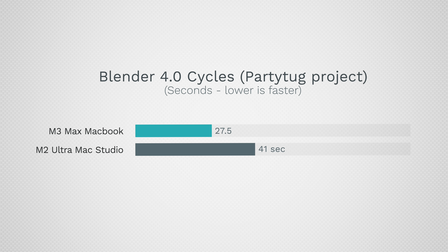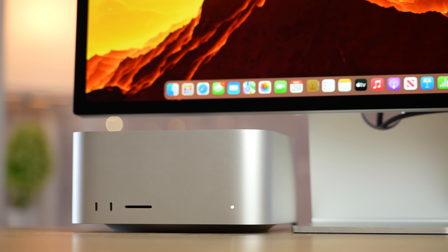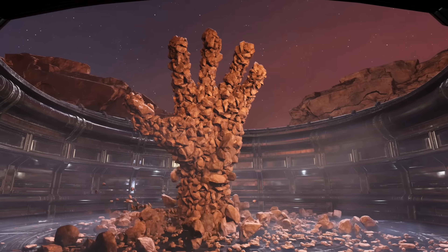A lot of rendering is now done using graphics, and that is very impressive. Switching over to Blender, which just got a release that can use ray tracing, the MacBook is 49 percent faster than the Mac Studio desktop. It's not as great as in Cinebench GPU, which just shows there are going to be more optimizations to make it even faster. If you wanted to buy a Mac Studio for graphics rendering, don't — it is not worth it.